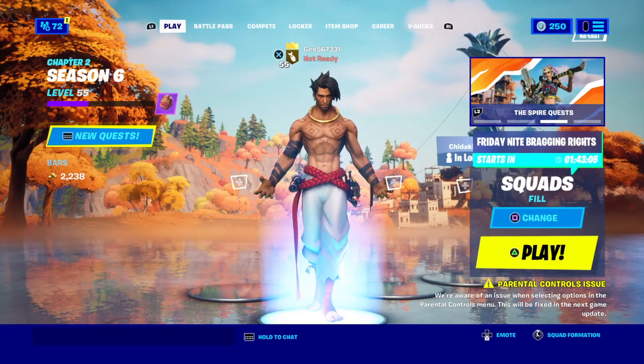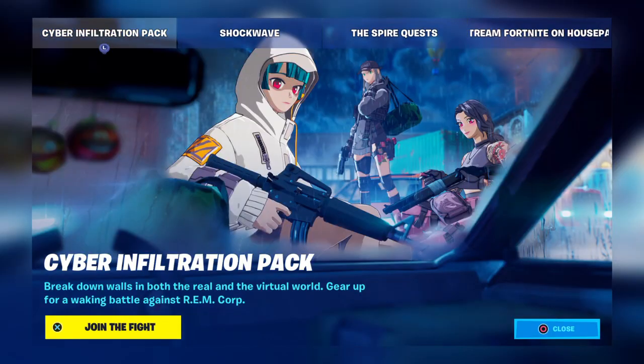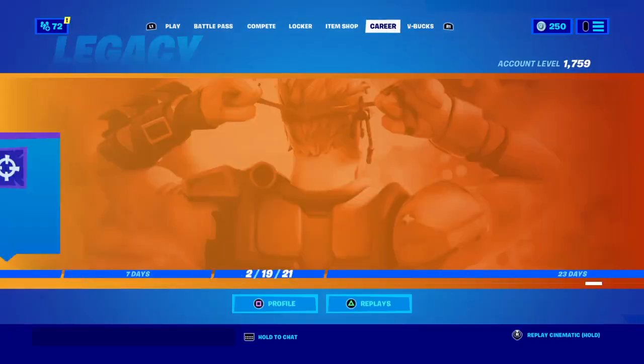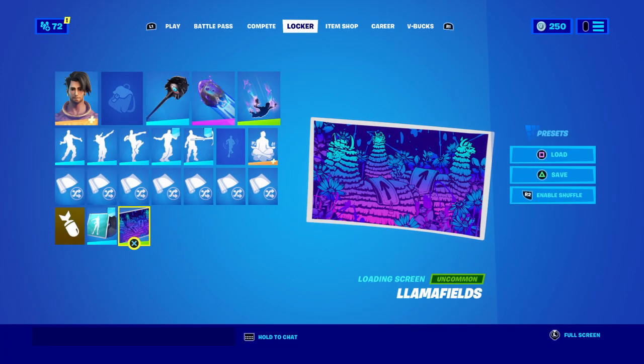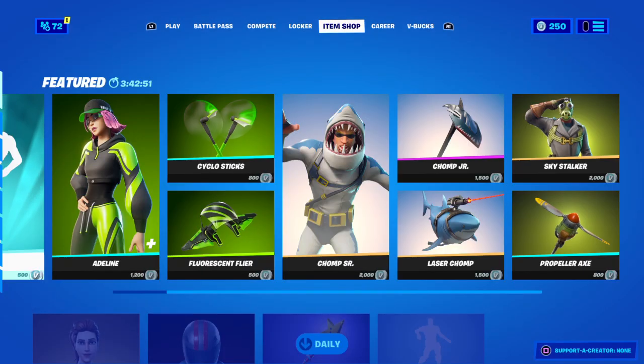What are you guys going to know today? I'm going to show something that not a lot of people know about the Chomp Jr. Pickaxe. If you go to the item shop, here's the pickaxe.